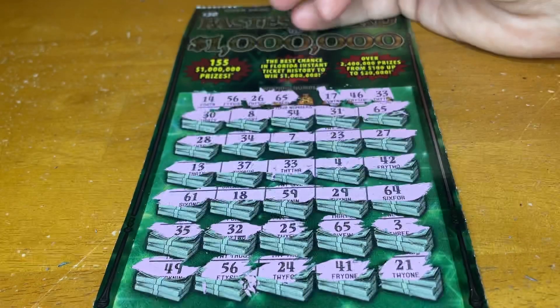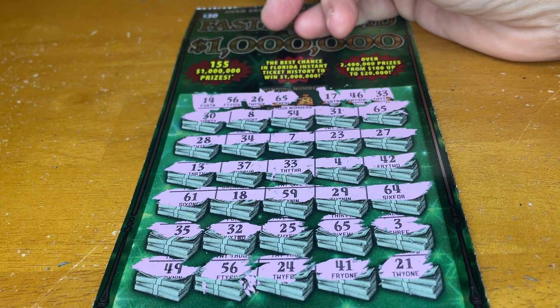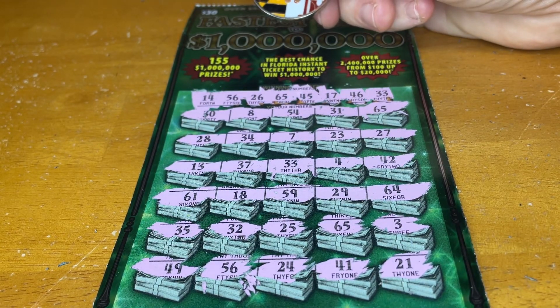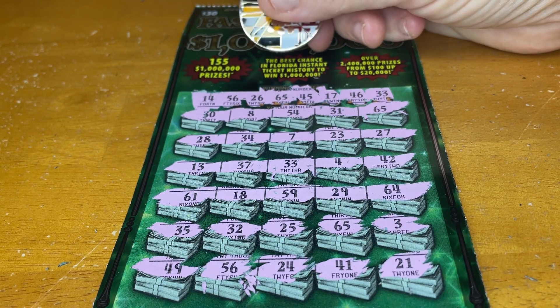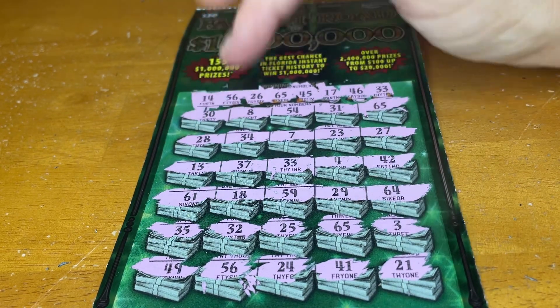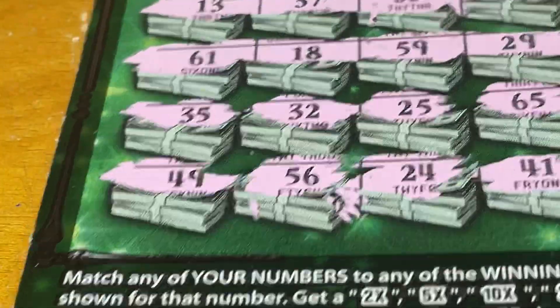17 — I see 18, but I don't think I see 17. Alright, last number: 45 — I don't see it. So I think we started out with 56, 33, and 65. Let's go down to that one first and see how we do.